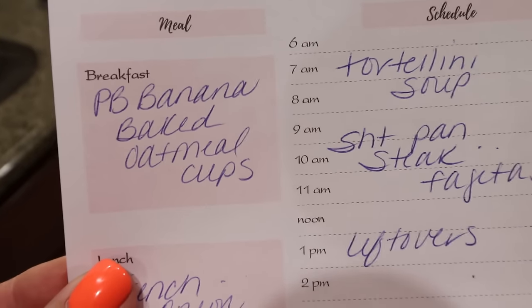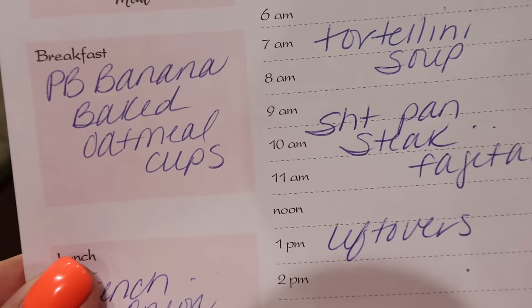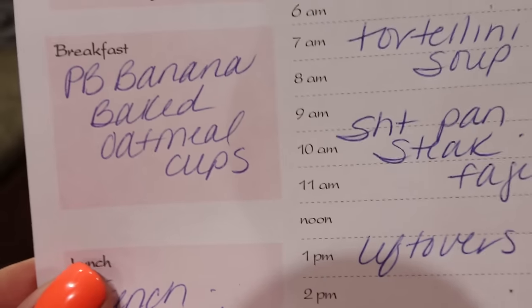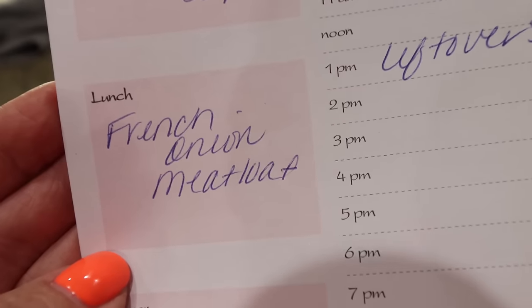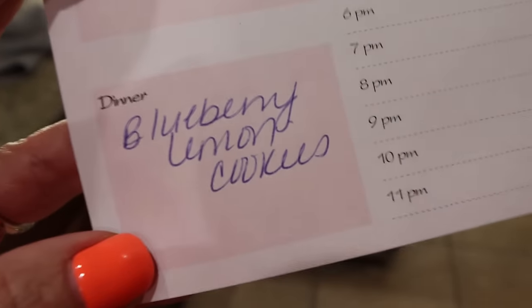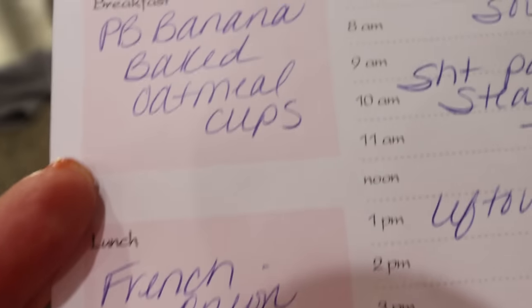Here's what you'll see in Monday's meal prep. For breakfast, I'm making peanut butter banana baked oatmeal cups — this is my first take on an oatmeal cup, so I'm super excited. For lunch, I'm doing a French onion meatloaf — I love French onion soup and sautéed onions. And lastly, I'm making blueberry lemon cookies, perfect for spring. Stay tuned for all three recipes in Monday's meal prep.